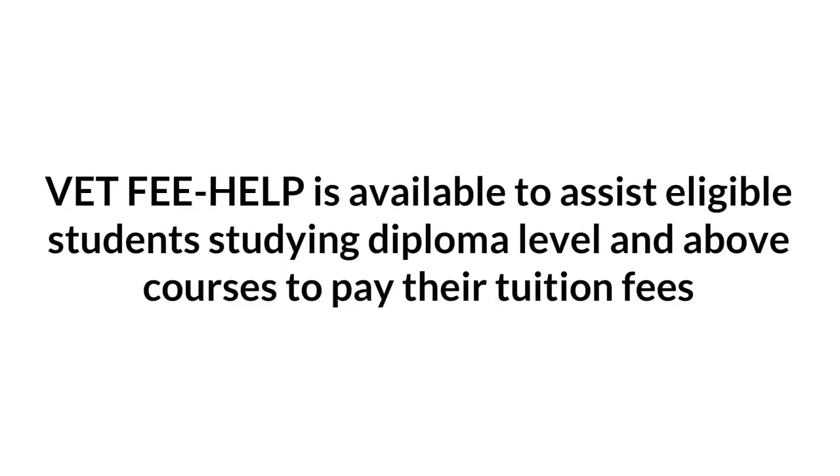What is VET Fee Help? VET Fee Help is available to assist eligible students studying diploma level and above courses to pay their tuition fees.